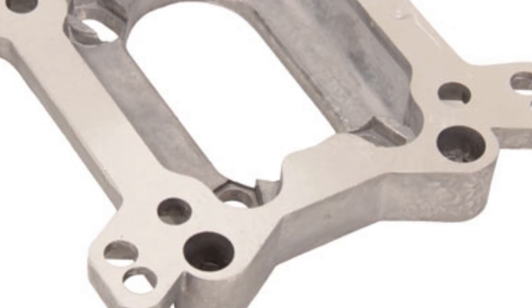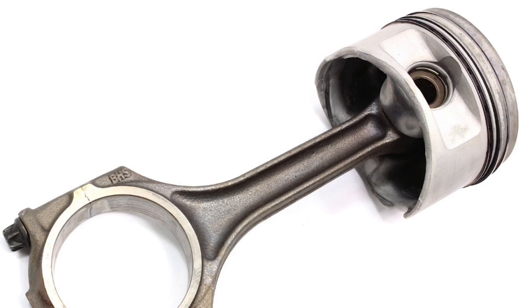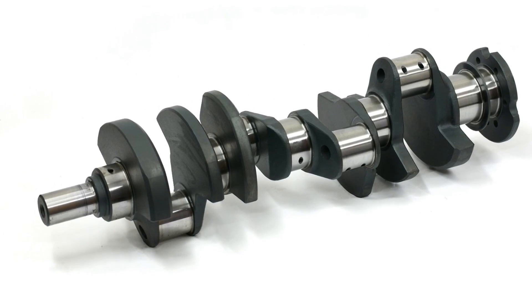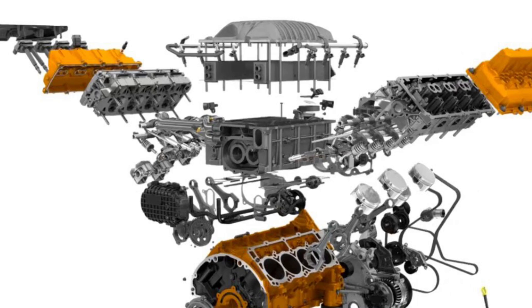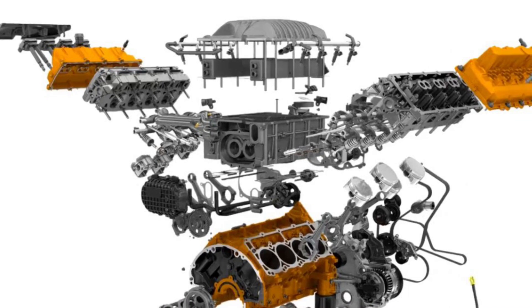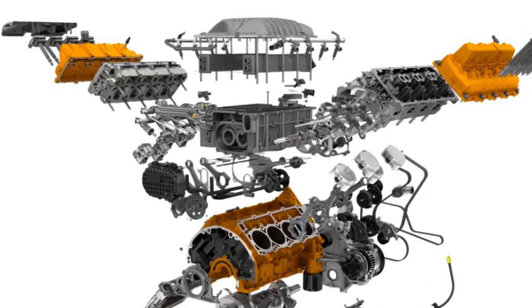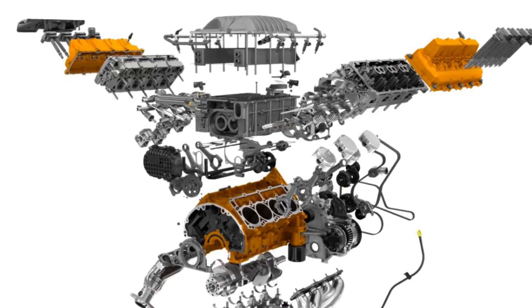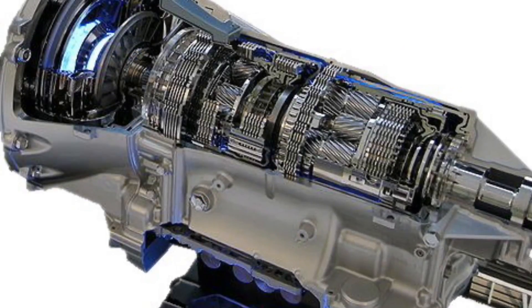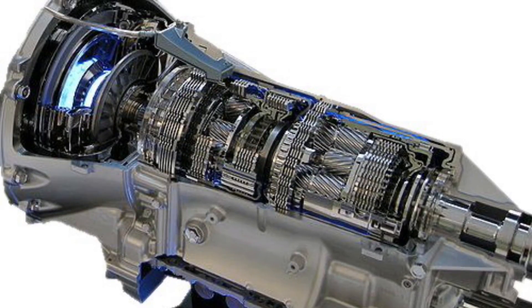Let's talk about internal engine parts. Replacement internal engine parts such as pistons, rods, or the crank must be designed to factory specifications. Oversized parts can be used as long as they are within the factory tolerance for replacement engine parts. Any part not built within the factory specifications requires an executive order to be legal for street use in California. Transmission or transaxle changes alone are not legal.